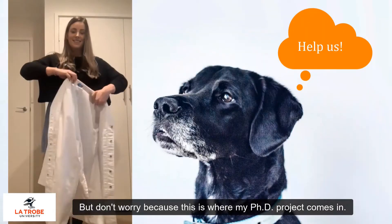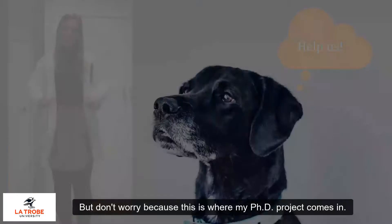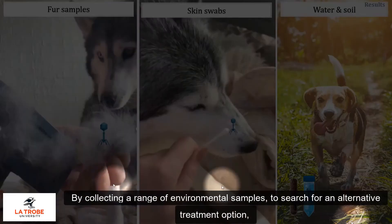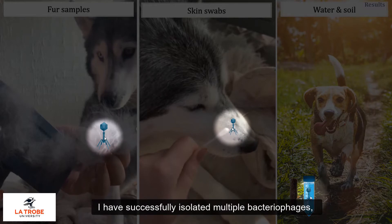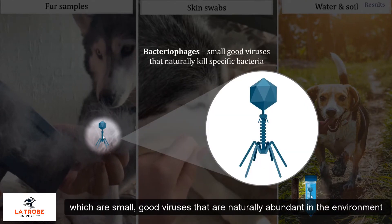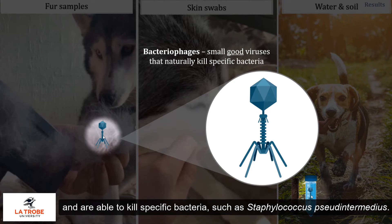But don't worry, because this is where my PhD project comes in. By collecting a range of environmental samples to search for an alternative treatment option, I have successfully isolated multiple bacteriophages, which are small, good viruses that are naturally abundant in the environment and are able to kill specific bacteria such as staph pseudintermedius.